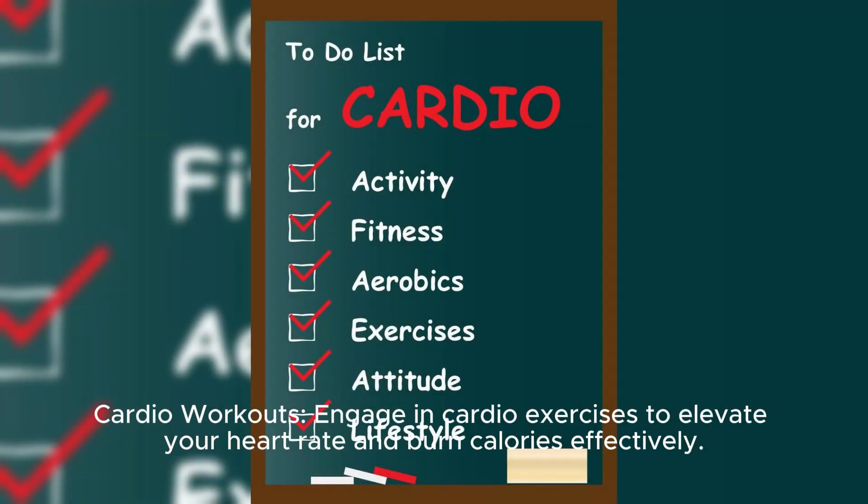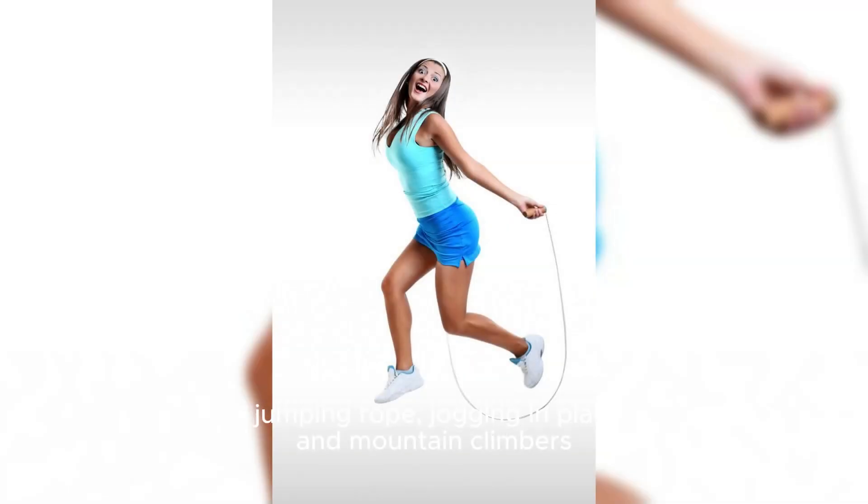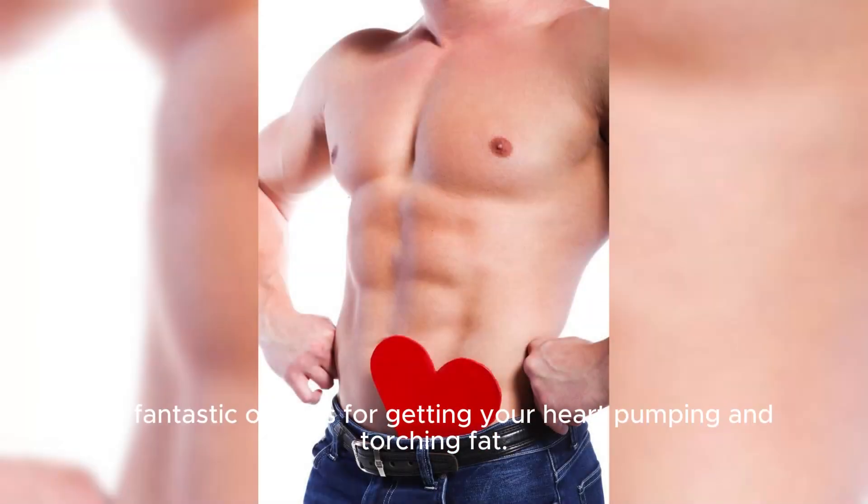Cardio Workouts: Engage in cardio exercises to elevate your heart rate and burn calories effectively. Activities like jumping rope, jogging in place, high knees, and mountain climbers are fantastic options for getting your heart pumping and torching fat.